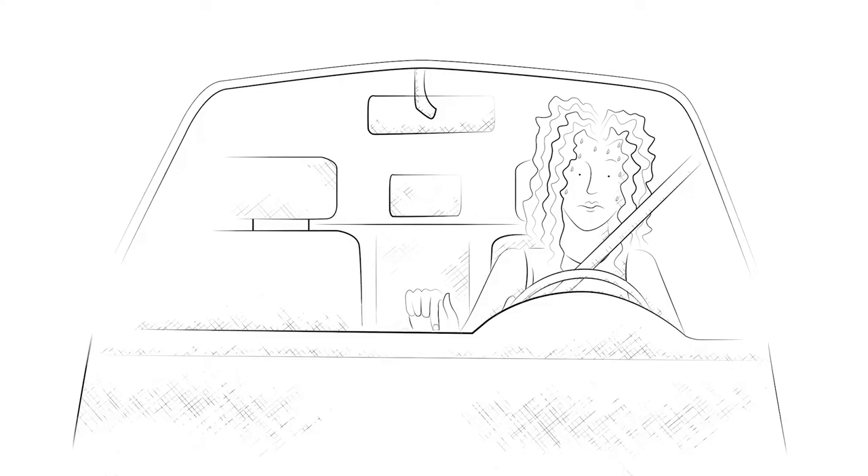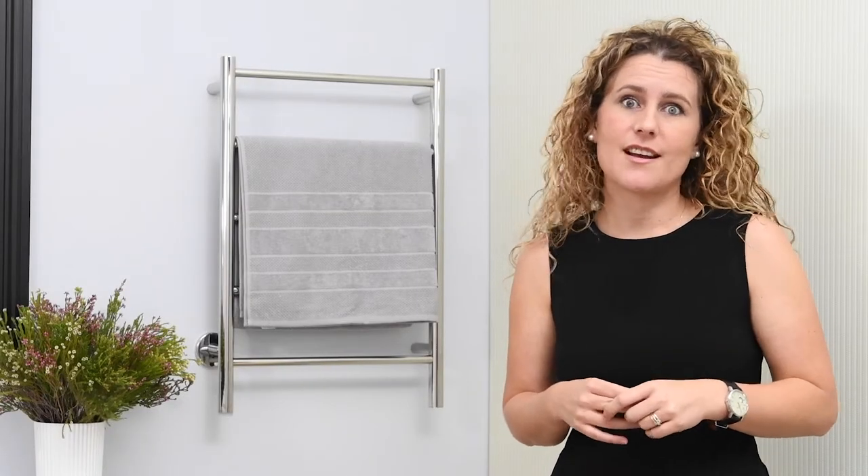Imagine being stuck in a car and you're not able to adjust the aircon — you would feel so uncomfortable. Fortunately reality is not like that. It is similar with your heated towel roll: why would you not want to adjust the temperature of your heated towel roll?